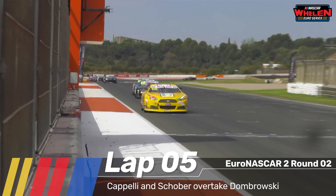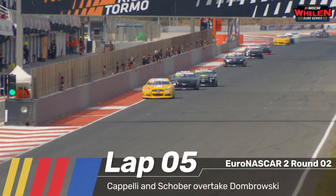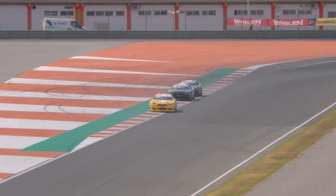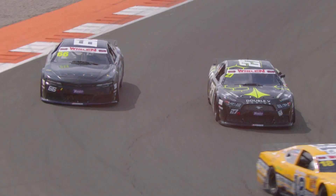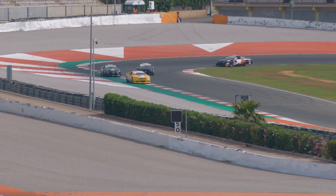Dombrowski is coming under fire from Patrick Schorba, while Padrio Romeji-Ocapelli is in front of both of them for now, having got himself up into fifth place at the expense of Dombrowski. Patrick Schorba is now looking to follow suit, and Schorba manages to make that stick — very nice driving.